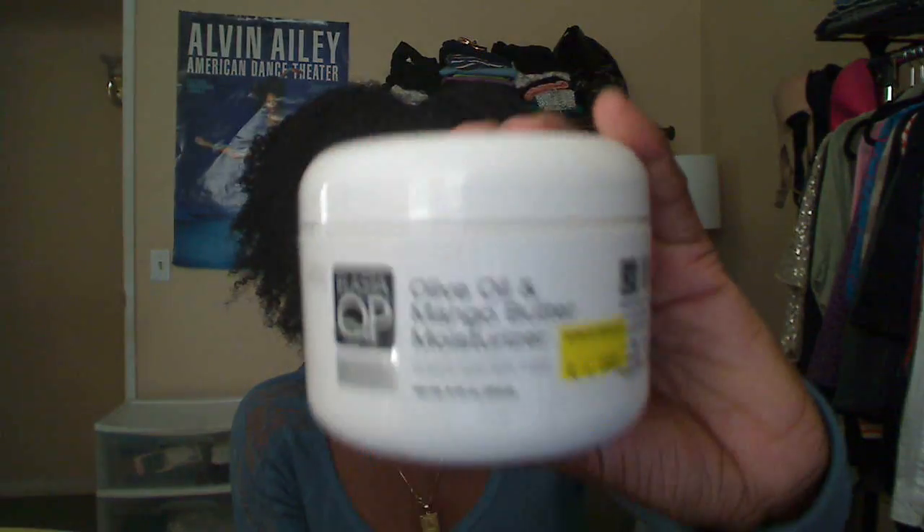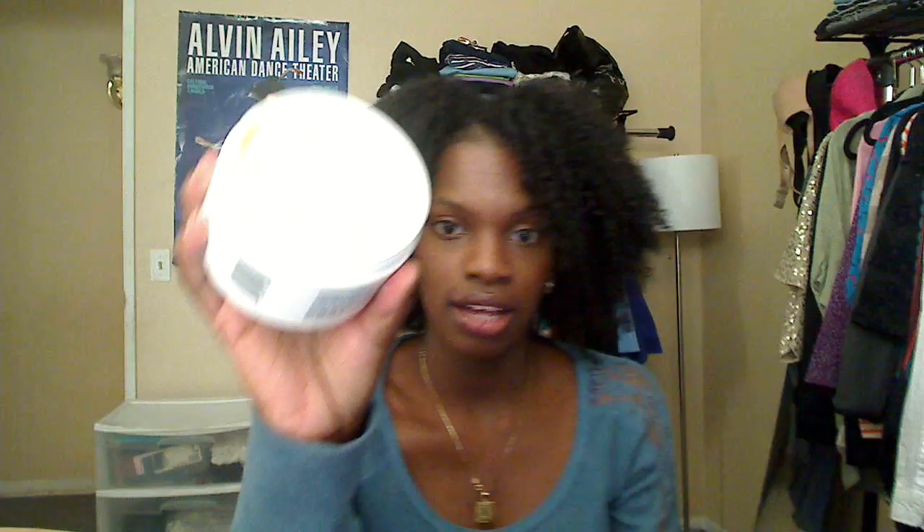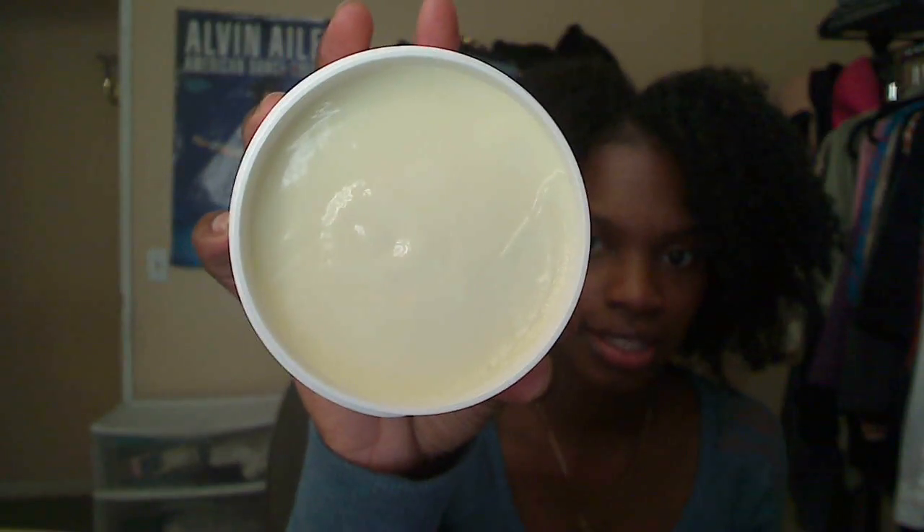Then I picked up some more QP olive oil mango butter. It's $6.99 at my beauty supply store and this is really good for a twist out, but it's not that great of a moisturizer for me — that's why I also picked up the Commit Biologics. But it does its job and I like products I can get on the ground.